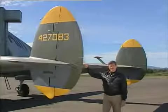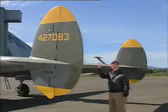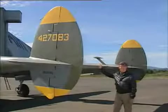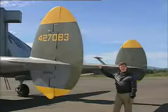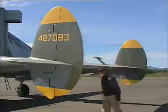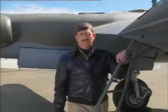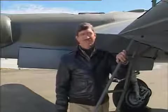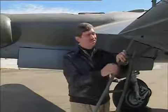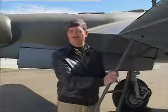The P-38 proved to be the most adaptable of all wartime fighters, able to perform and perform well any number of missions assigned it. The hallmark of the airplane are these massive vertical and horizontal surfaces on the rear of a set of twin booms. The Germans nicknamed it Dergabelschwanz Teufel, which meant the fork-tailed devil — you can sure see why. Long before the P-51 came along, the P-38 could fly 2,000 miles. It was genuinely America's first long-range fighter.